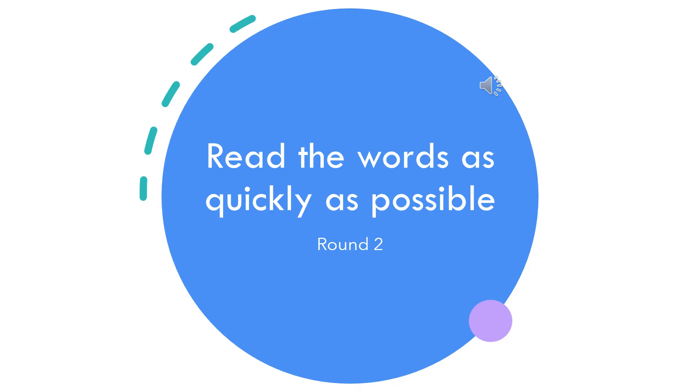Ready to read the same words again? Pay more attention since the words will appear at a faster rate than the previous.